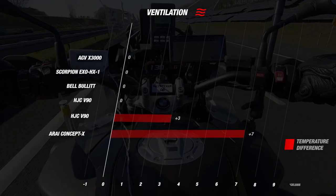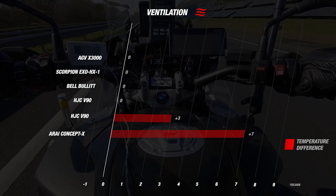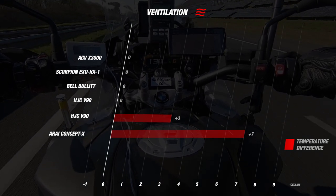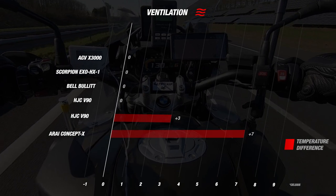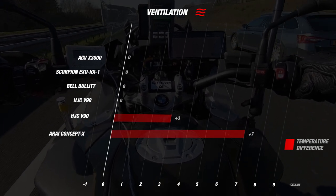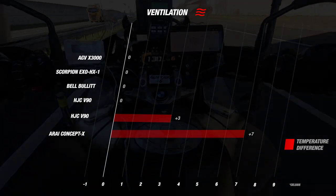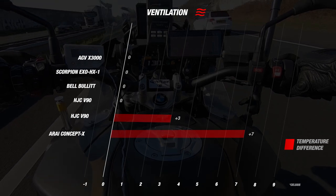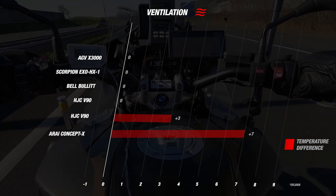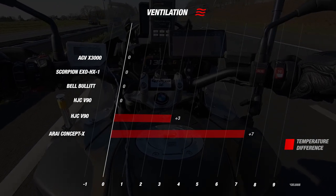Looking at the graph, we see some big differences between the helmets. The Glamster, Bullitt, HX1, and X3000 are doing very well and deserve 4 stars — in fact these four helmets had no temperature difference at all. The V90 had a temperature difference of 3 degrees Celsius, earning only 2.5 stars. The most disappointing was the Concept X from Arai, which had a temperature difference of as much as 7 degrees Celsius, deserving only 1 star.